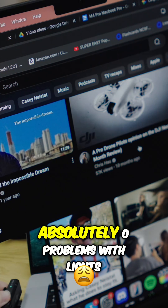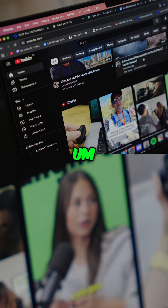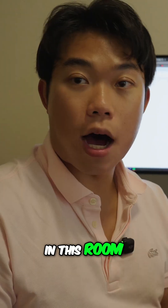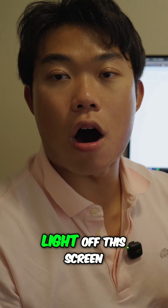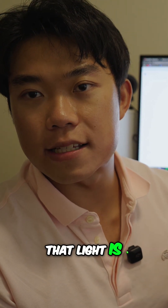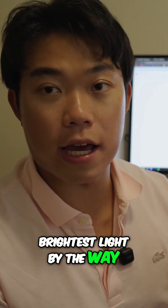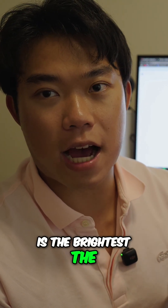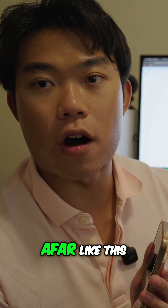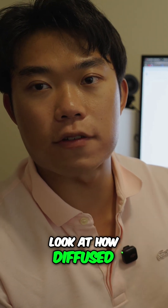With this laptop, I've had absolutely zero problems with lights beaming off of it. You can't even tell the light in this room — I'm just going to show you the light off the screen. Look at how diffused that light is. This is at the brightest iPhone light, and it's very diffused from afar like this.